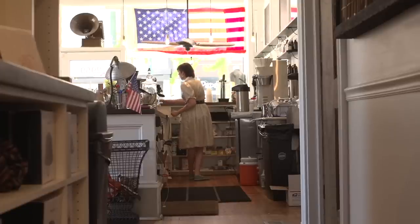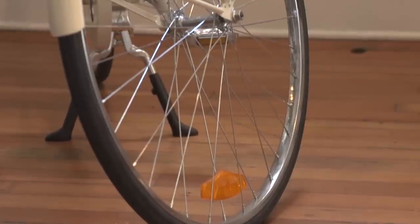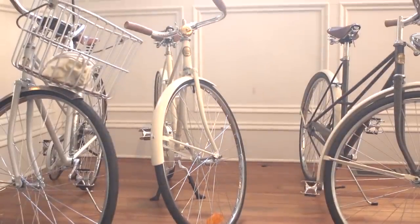The thing that probably makes Heritage obviously unique is the bicycle setup, because we have the full cafe and the full bike shop. It's the first real attempt to do that in Chicago.